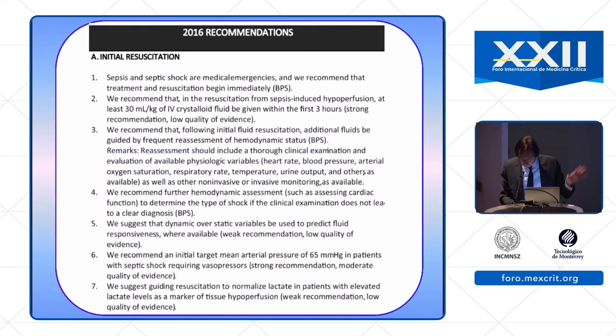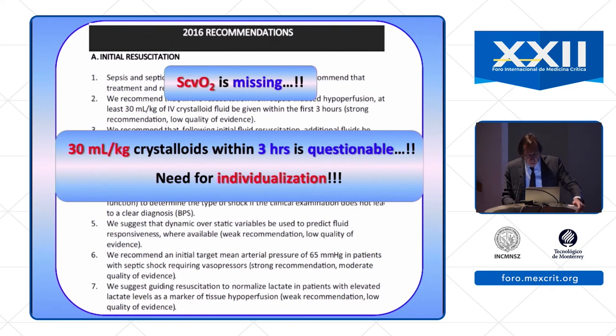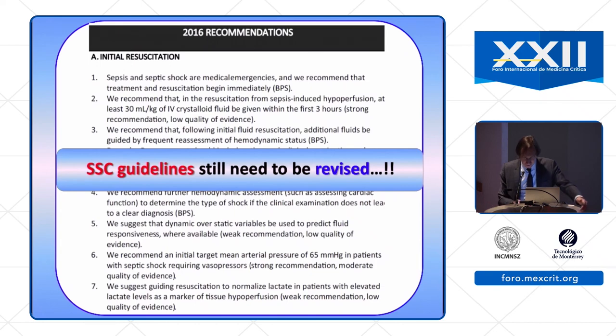In summary, the current SSC recommendations have good things compared to the past. Nevertheless, I believe ScvO2/SvO2 is missing from the guidelines. The 30 ml/kg crystalloid within three hours recommendation is questionable and individualization is needed even in the initial phase. The timing of norepinephrine initiation needs to be better defined — I propose looking at diastolic arterial pressure to guide this decision. SSC guidelines still need to be revised, and I understand a new version will be published in approximately two years. Thank you very much for your attention.